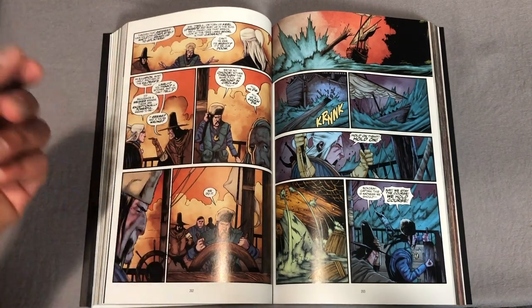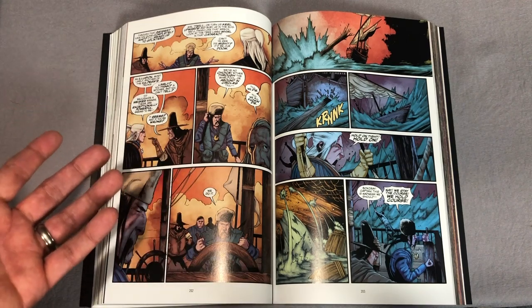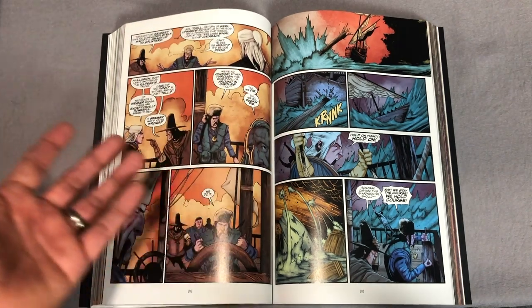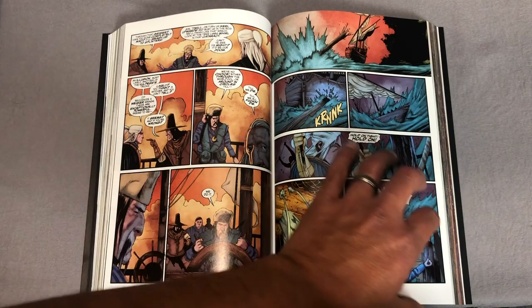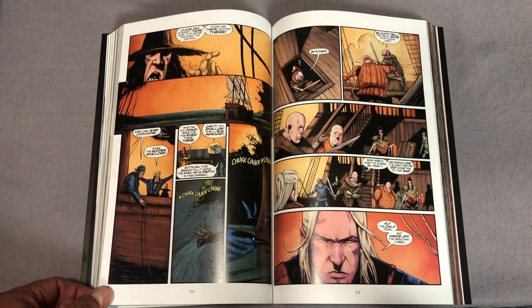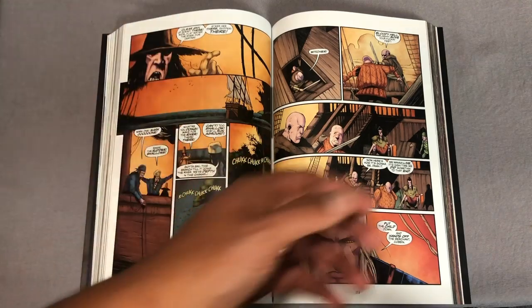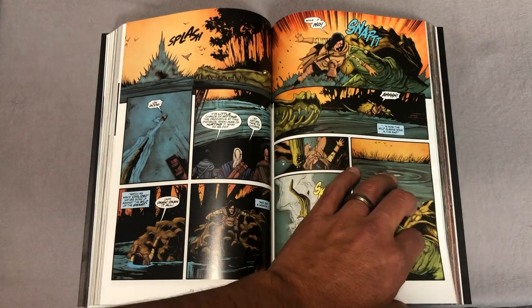I knew the basis of the character — that Geralt is a monster hunter — and that's really all you need to know if you want to pick these up, because the stories are fun. It's violence and monsters set in a fantasy world with some dry wit and humor that I really enjoyed, at least in the first two stories.